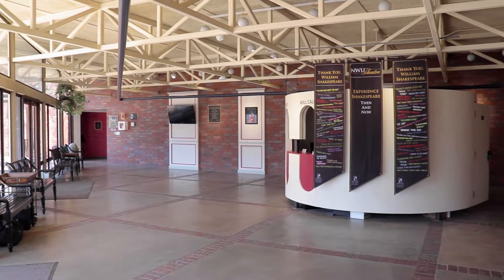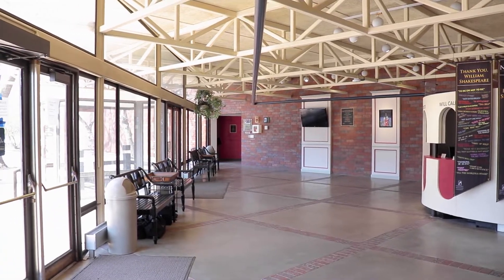Welcome to this virtual tour of the Nebraska Wesleyan University Theatre Building, starting here in our lobby.